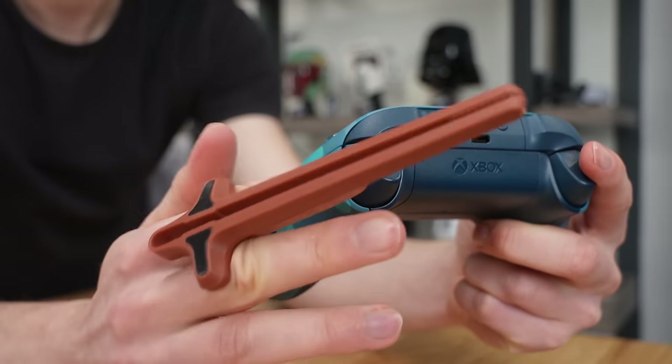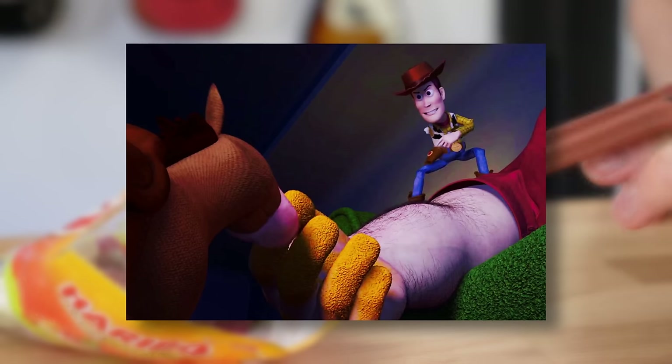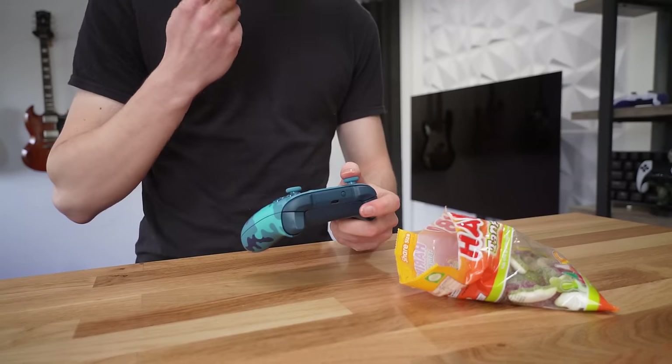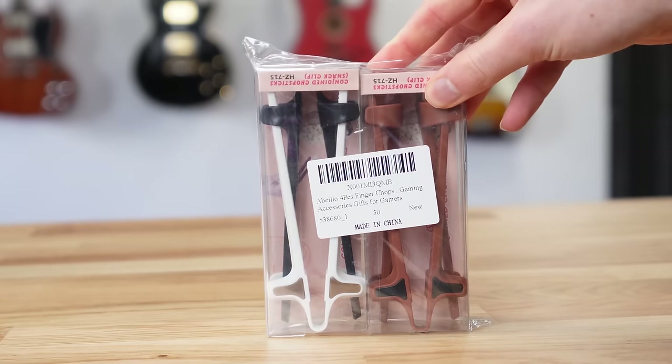Probably the funniest thing I bought were these gaming chopsticks. You can use these to keep your hands free of crisp fingers when eating snacks during your gaming sessions — hopefully keeping your keyboard clean and your controllers too. For six dollars you can buy a pack of four, place them between your fingers, and you're good to go.